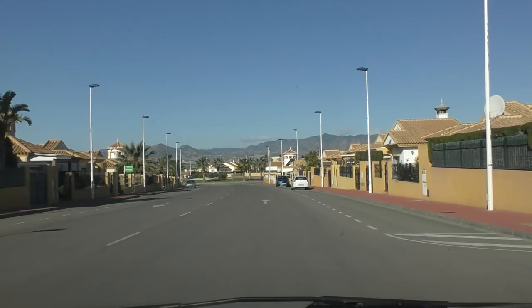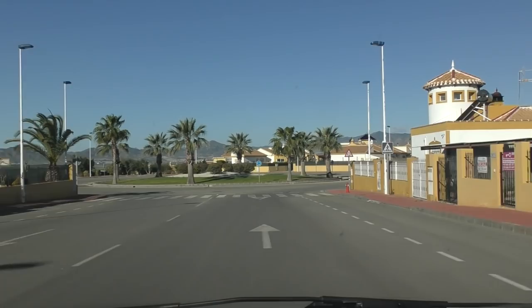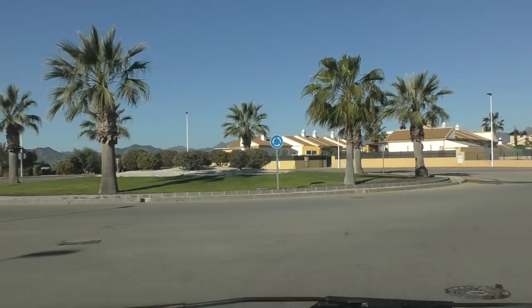I presume the community charge pays towards the maintenance of the roads, the gardens, and keeping the place tidy. I don't pay community charge myself so I'm not entirely sure. If you noticed also, there's a lot of bins about.